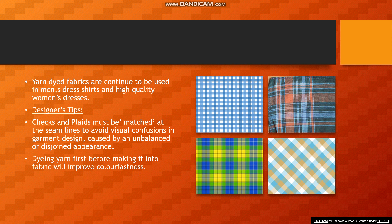Now let's talk about designer's tips. When working with checks, the checks and plaids must be matched at the seam lines to avoid visual confusion in garment design. The matching points must be carefully completed; if checks are not matched properly, the overall design of the garment will be affected.